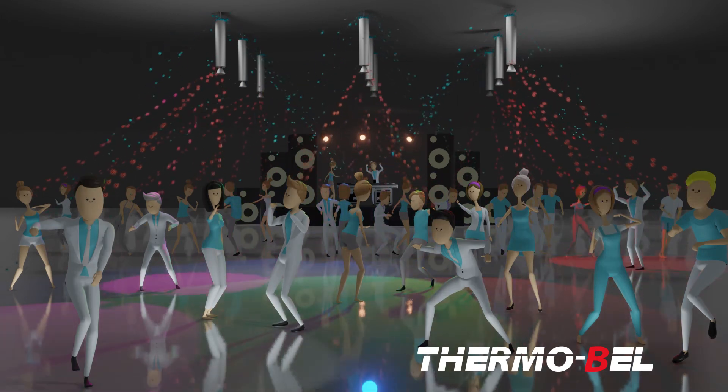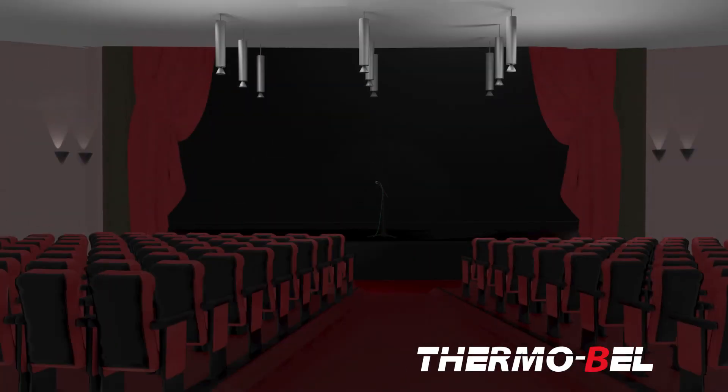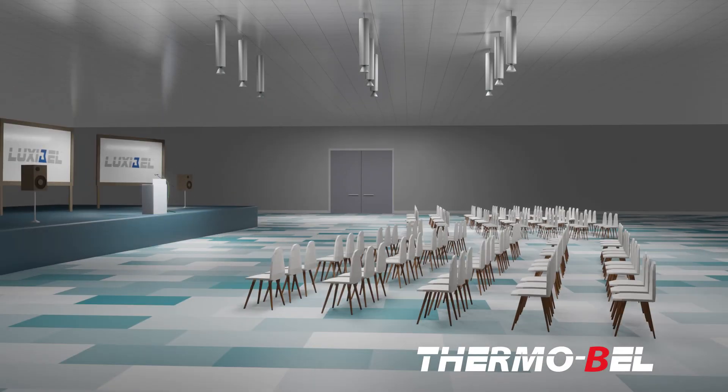The MADS system can be integrated anywhere: in a large reception area or airport, in a theatre or concert hall, or in halls where fairs, events, or congresses are organized.